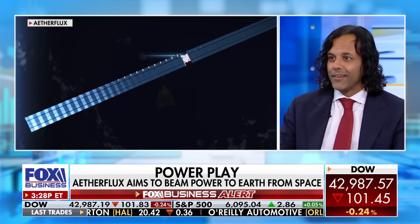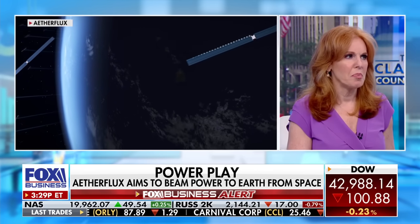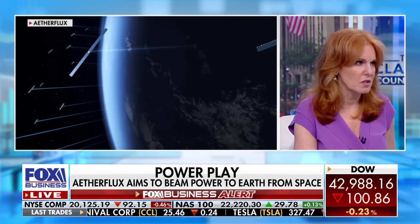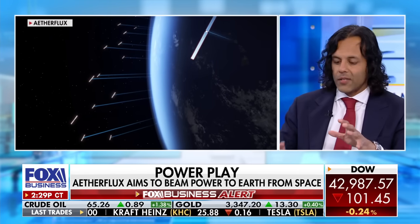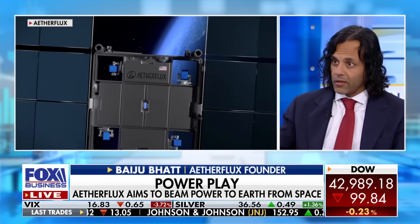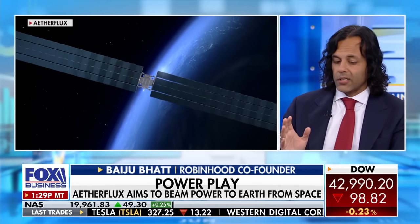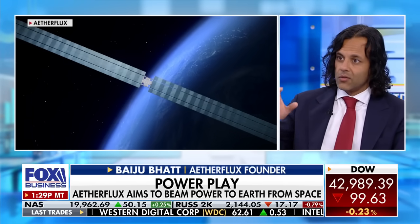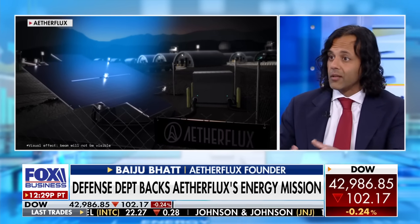So it grabs solar energy from the sun — stores it where, and then how do lasers beam it back to terrestrial operations like the battlefield or even commercial applications eventually? This is one of the parts that I think is actually the most interesting. When we collect the solar power in space, it goes either directly into the lasers to come down to Earth, or it goes to batteries that wait until you've projected it down. The lasers take the electrical power on the satellite and turn it into a beam of light. On the ground, you actually use solar panels that are tuned for that one frequency of light that you're transmitting down to collect it.